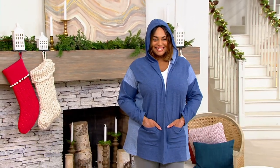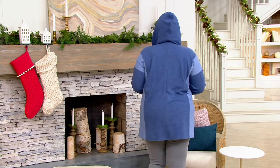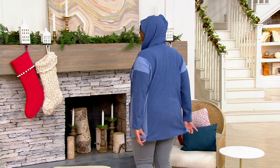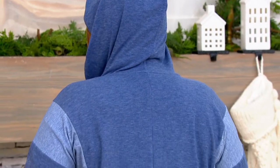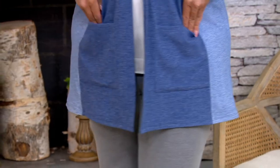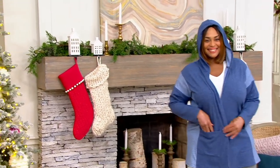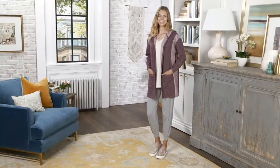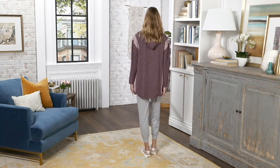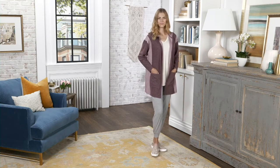No matter what you put under it - a V neck, a crew neck, a turtleneck - it doesn't matter. It looks good with everything because of that easy, sophisticated open front. There's no hooks, no zippers or buttons with this one. Notice the coverage - we made sure to make it nice and long so that it does cover the rear. If you're looking for something to pair back to leggings, skinny jeans, or yoga pants, the piecing together of the fabric gives you the perfect color block. It's very slimming. Great big patch pockets in the front and a hood - which you sometimes forget is there. There's 17% rayon, which gives it a really nice flowy drape.